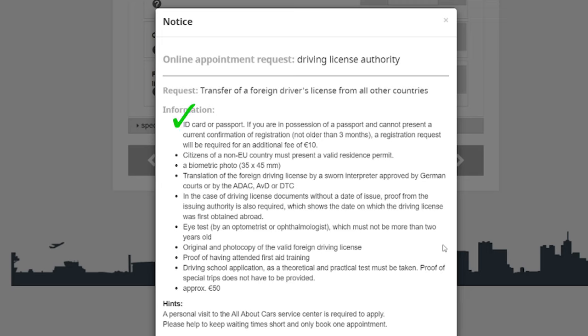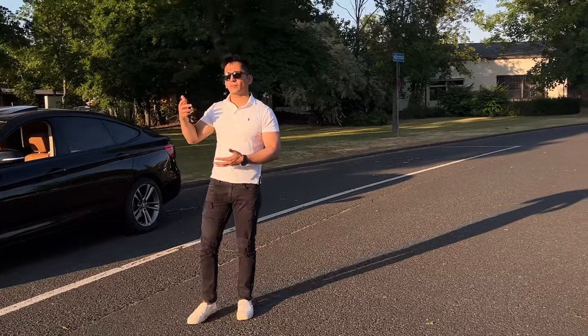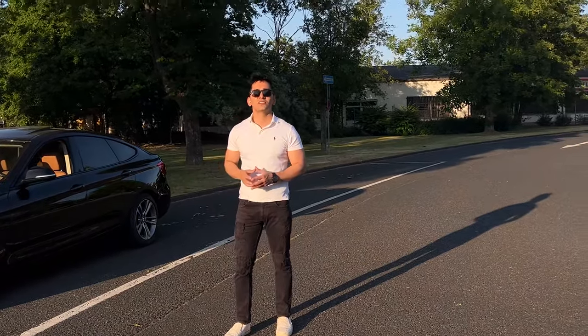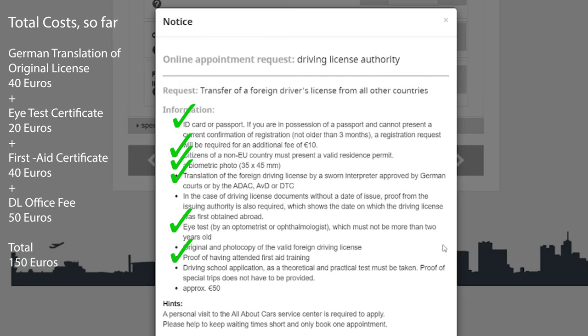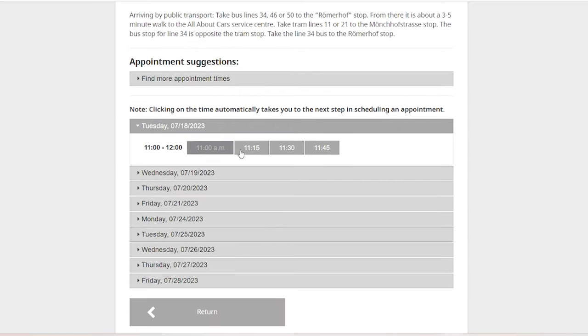Firstly, you need your passport, a valid residence permit, and a biometric photo. You also need a translation of your foreign driving license, which you can get online for around 40 euros, or through the ADAC — though they take two to three weeks. If you're in a rush, the online option costs about 10 to 20 euros more. You'll also need an eye test from a doctor, costing roughly 10 to 20 euros, and a four-hour first aid course which you can do on weekends. During the appointment, you pay the driving license office fee of approximately 50 euros. You then choose a suitable date and time for your appointment — and that's how you book it.